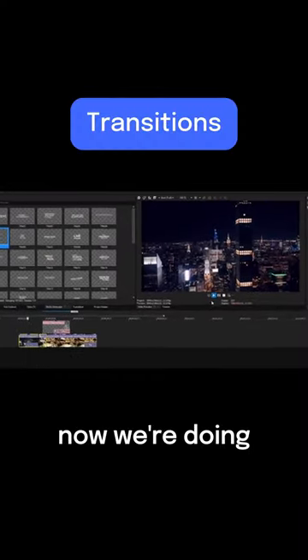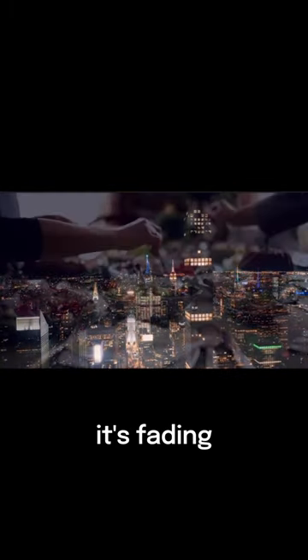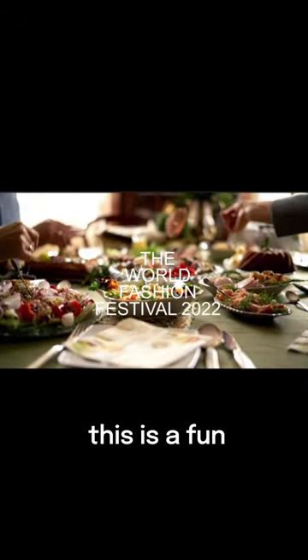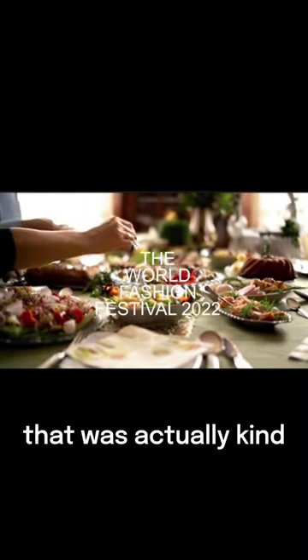Now we're doing edits to that 4K in real time — look at that, you know it's fading. Let's just add a transition. This is a fun transition. Looks like it needs some GPU work to do — oh look at that, that was actually kind of neat.